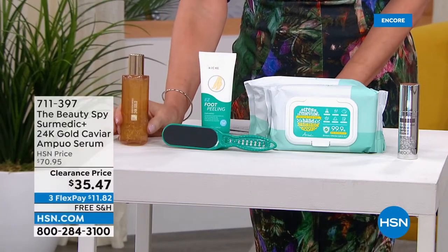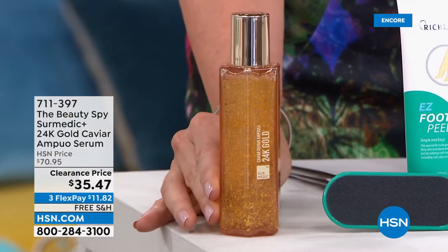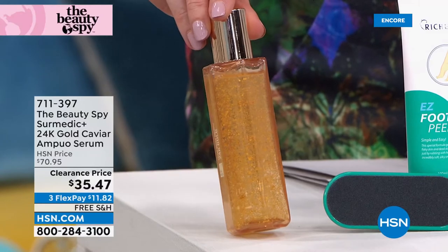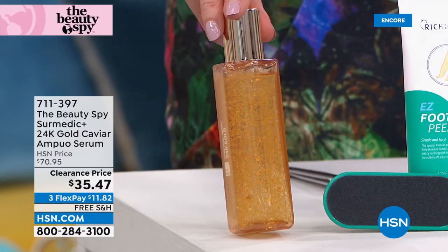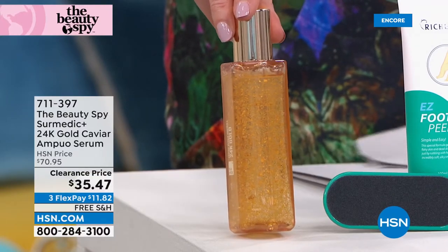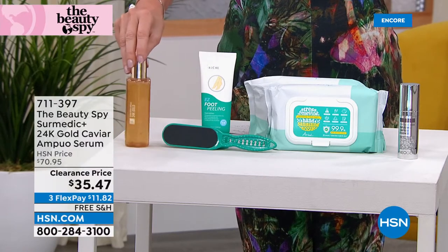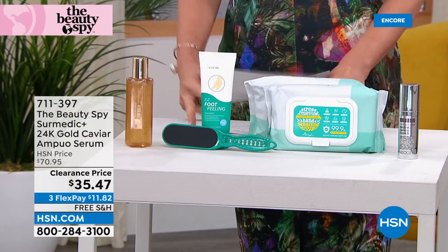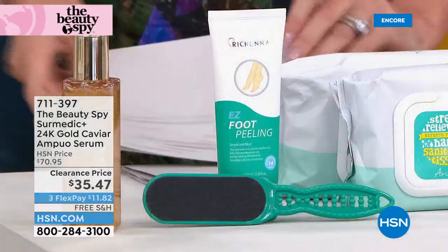This is 24 karat gold caviar. This serum is 50% off. Look at how different that looks — it has real 24 karat gold. If you've priced any of those 24 karat gold serums, they're hundreds and hundreds of dollars. This is $11.82 to get home. You're getting hydrated skin, plumper-looking skin, youthful glow. It helps soften the appearance of fine lines and wrinkles, and it is unlike anything else. Clearance at $35.47.